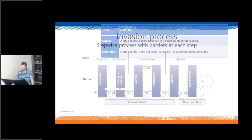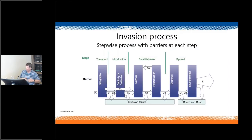A non-native species can become an invasive species, but that takes a process — a stepwise process where there are barriers at each step. Not all introductions of non-native species end up as an invasive species. The four steps begin with transport, then move to introduction, then to establishment, and then to spread.